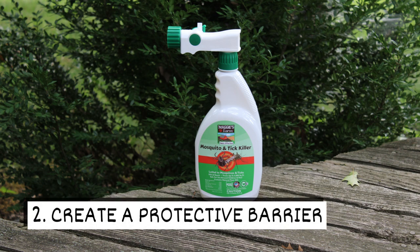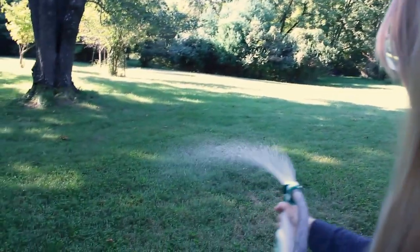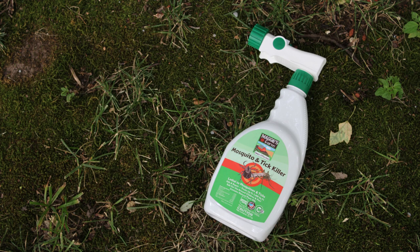Two: create a protective barrier. Spraying your yard with a plant-based insecticide spray can keep ticks away. Our mosquito and tick killer kills ticks on contact and provides residual repellency.